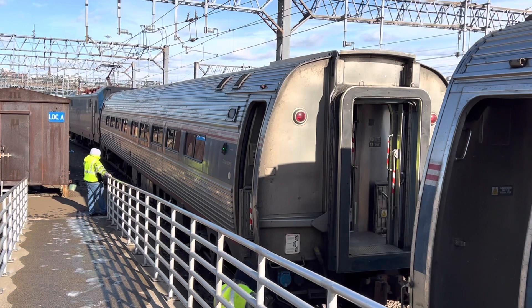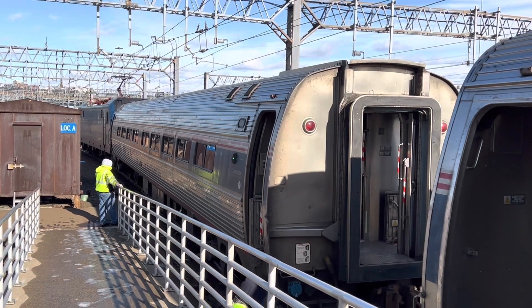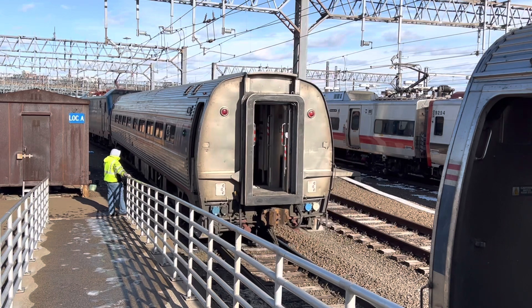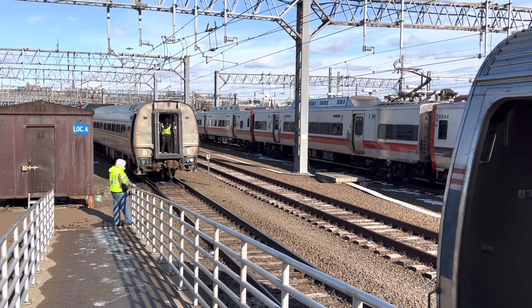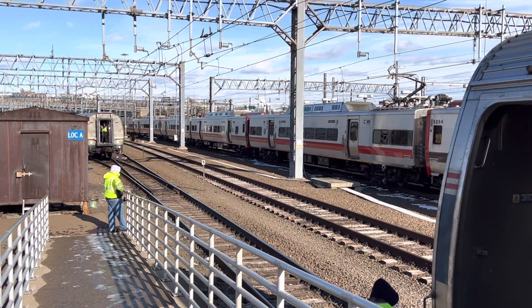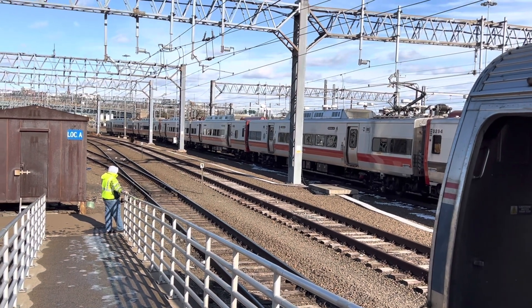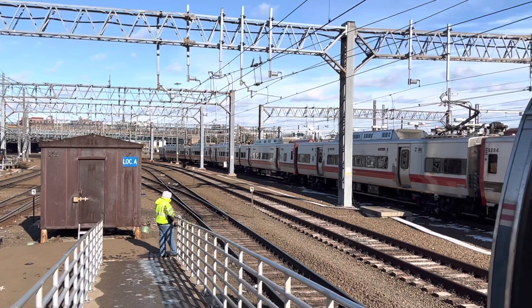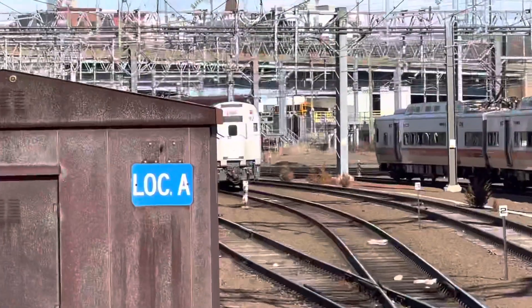It's the first car off the electric engine, right there. And they'll be reeling in the diesel engine — I think that's it right there, Number 92.